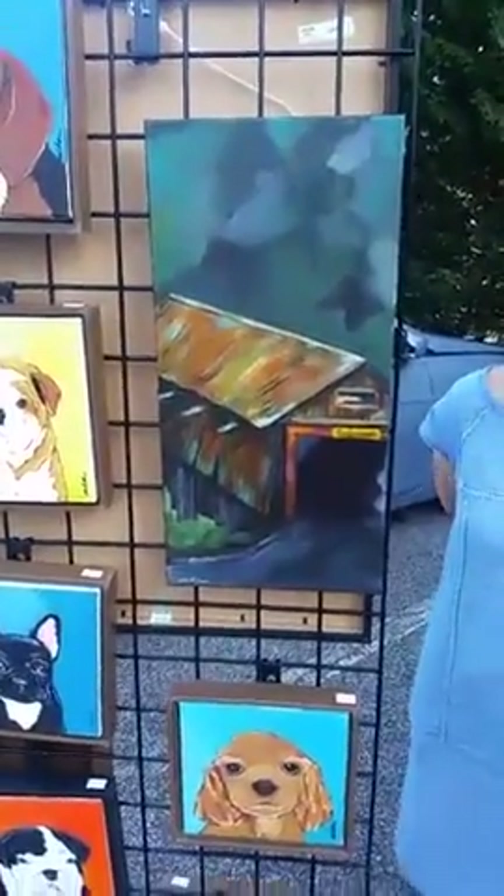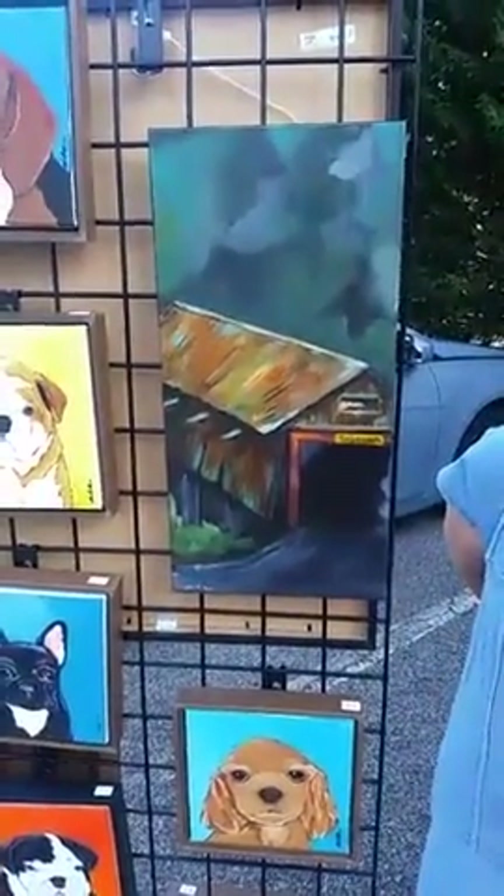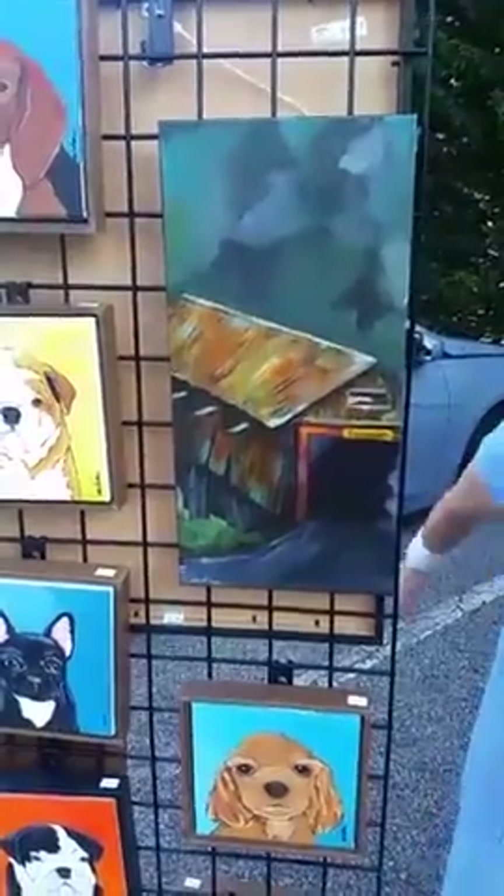This is a Concord covered bridge, right here in Smyrna. Acrylic.